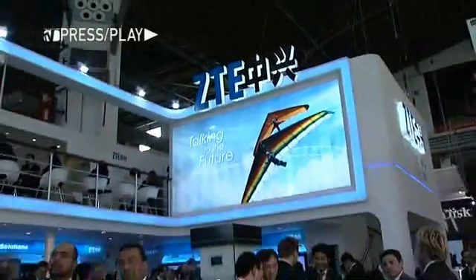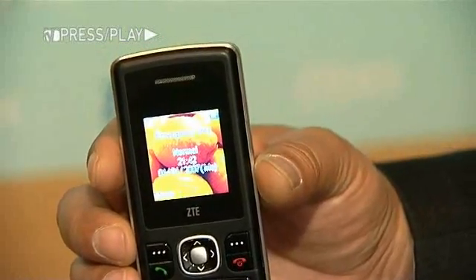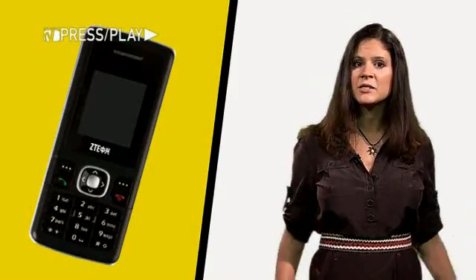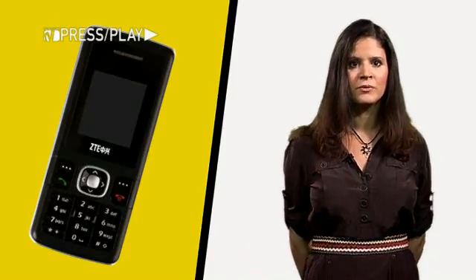ZTE says the environmentally-friendly device will greatly benefit the estimated two billion people around the world with little to no access to electricity. ZTE's general manager of GSM handsets explained why they decided to manufacture a solar-powered phone. We care about the environment and we care about green power. We think in the future, maybe two or three years later, most of the people will be using green power.